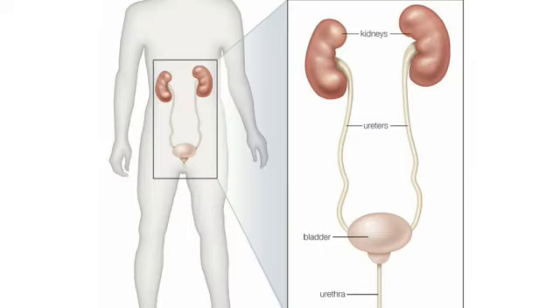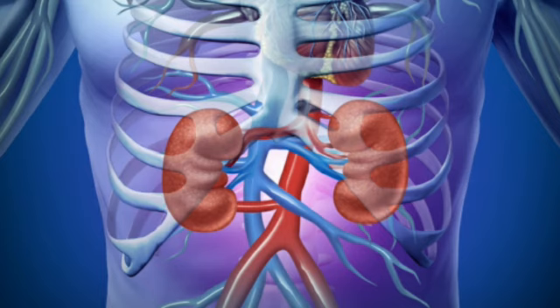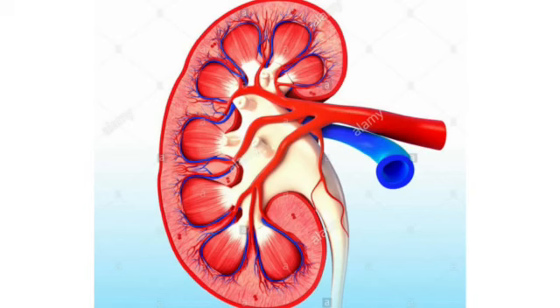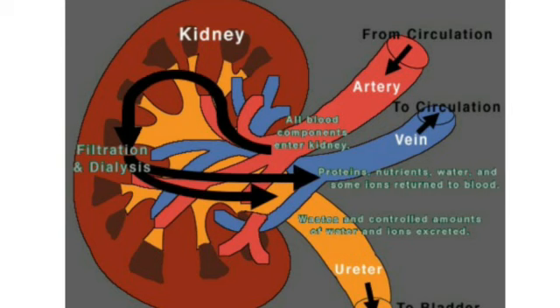Below the urinary bladder is the urethra, from where the urine is removed out of the body. All these organs associated with this system are the excretory organs. There are two kidneys present in our body, as we can see in this picture. These kidneys are richly supplied with blood vessels.